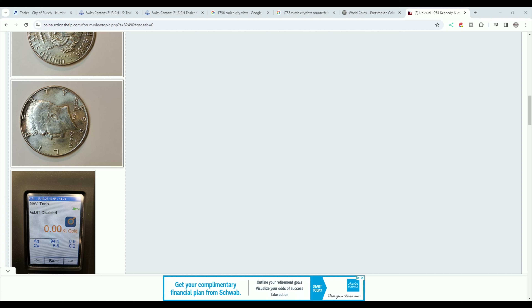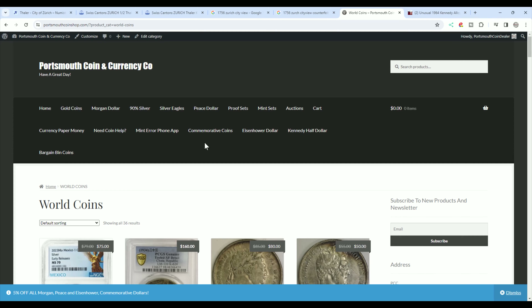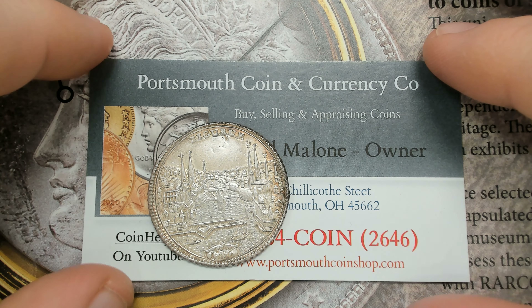Over here in our CoinHelpU community, this tested out at 94.1% silver — this Kennedy half dollar — and it's supposed to be 90%. Come over here to the CoinHelpU community and see if you can help out with this one.